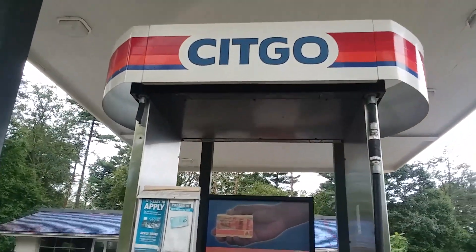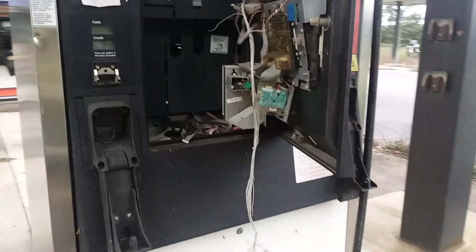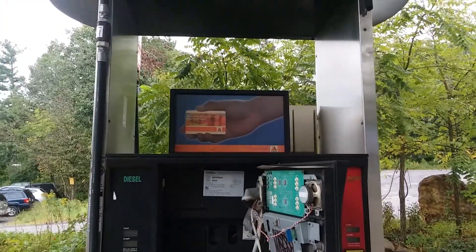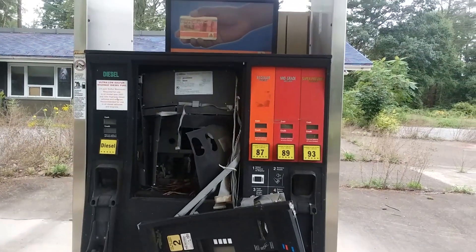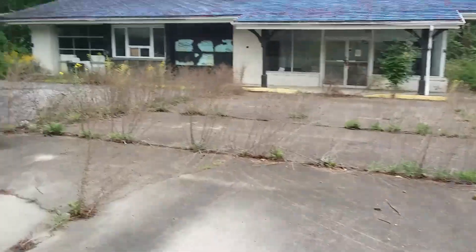Let's look at these pumps. Someone totally just opened them up. It's a shame that people have to come in and vandalize things like this. They just can't leave things alone — they gotta come in and destroy it.